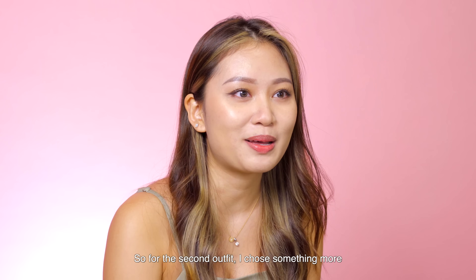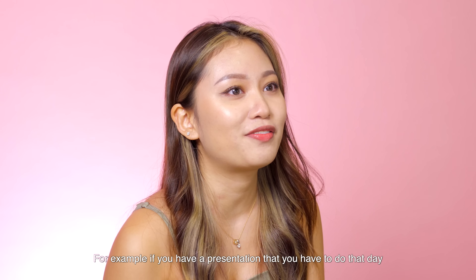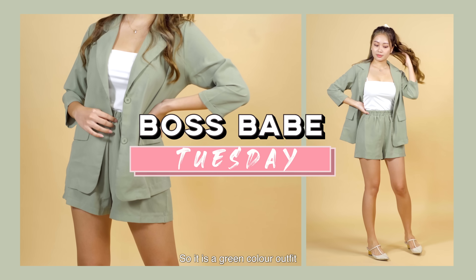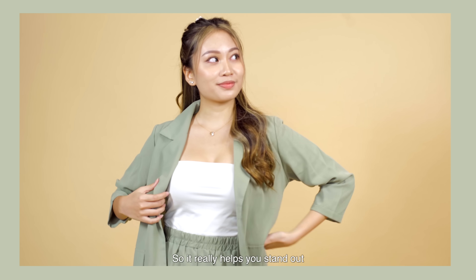For the second outfit, I chose something more casual but more presentable — for example, if you have a presentation to do that day, you can wear this outfit. It's basically a blazer co-ord set in a green colour, because it can look a little bit special even when you want to do a presentation, so it really helps you stand out.